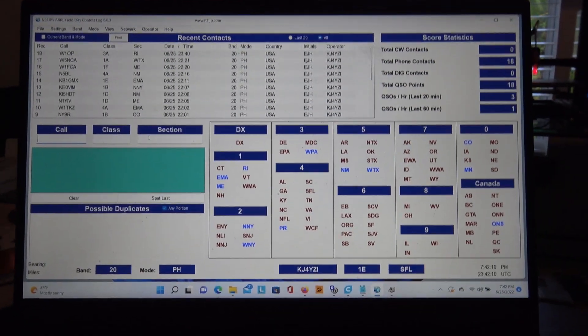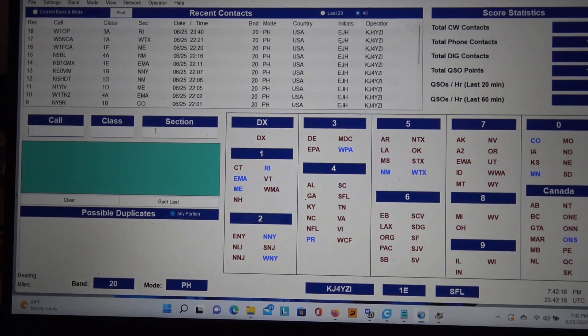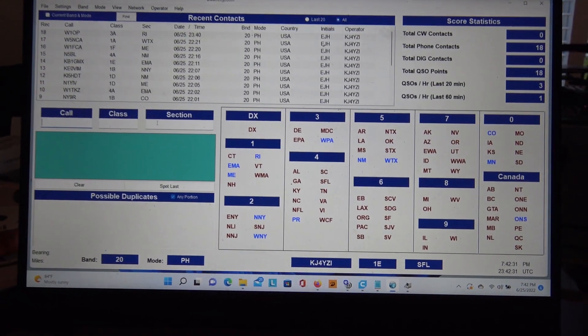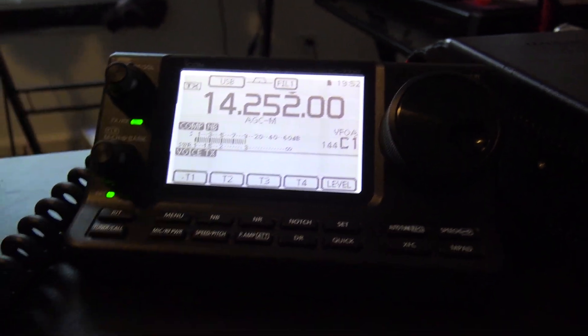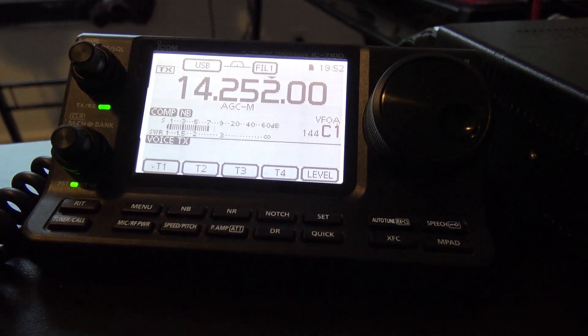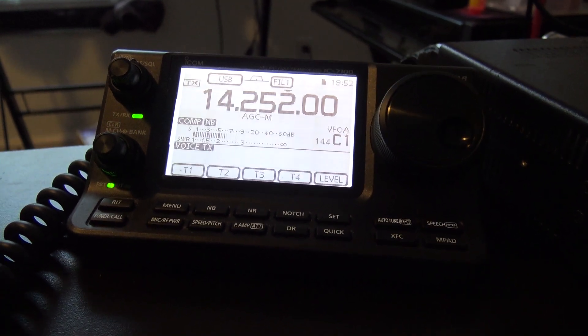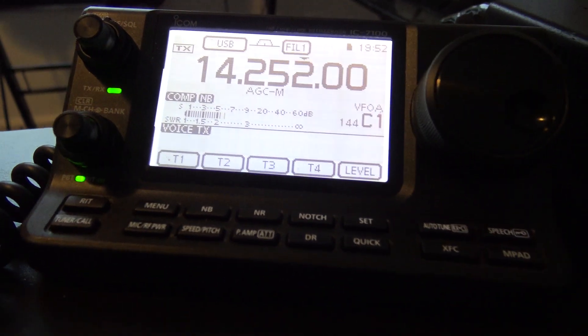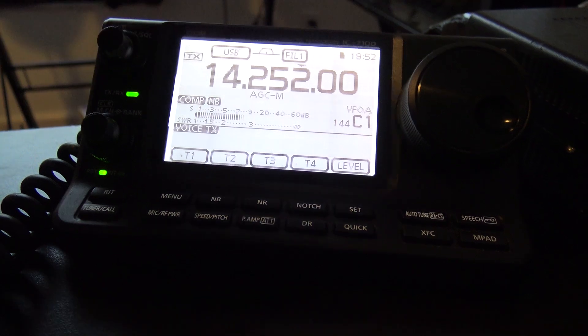Alright, here is today on 20 meters on Field Day - this is KJ4YZI. I started late, about 4:30 to 5 o'clock PM, and made about 18 contacts. There'll be a separate video on the N3FJP logging software. I want to show you what 20 meters looks like right now - the following is what 20 meters sounds like when people say the bands are dead. This radio came straight out of my truck and has no panadapter scope.